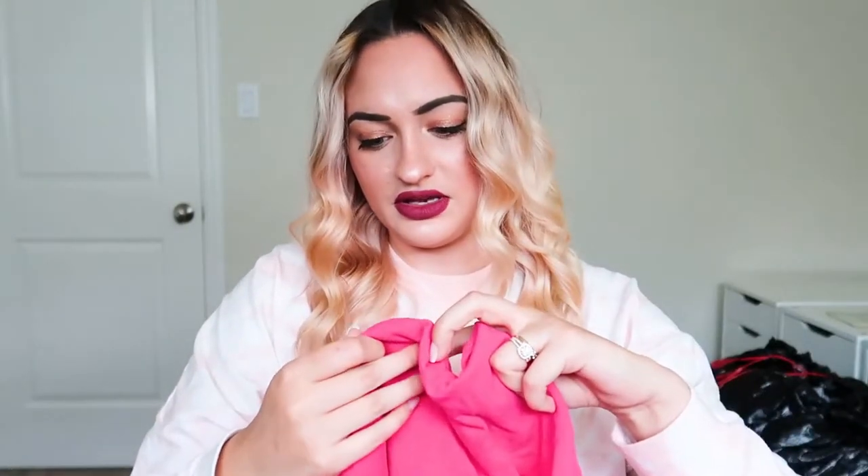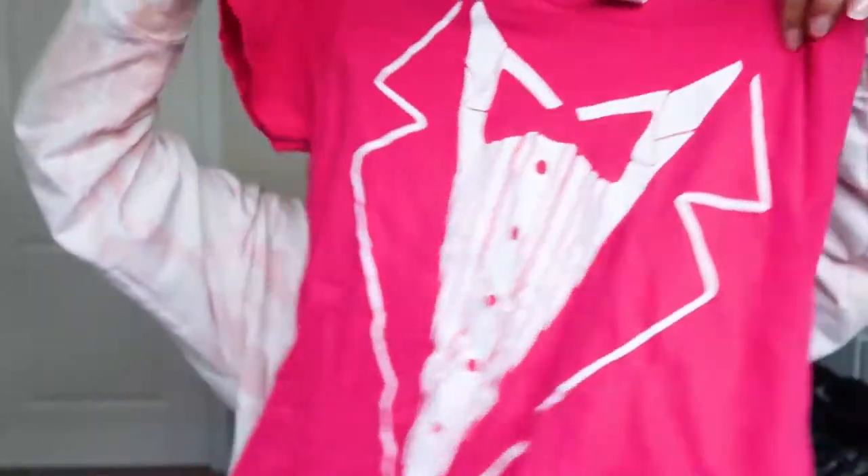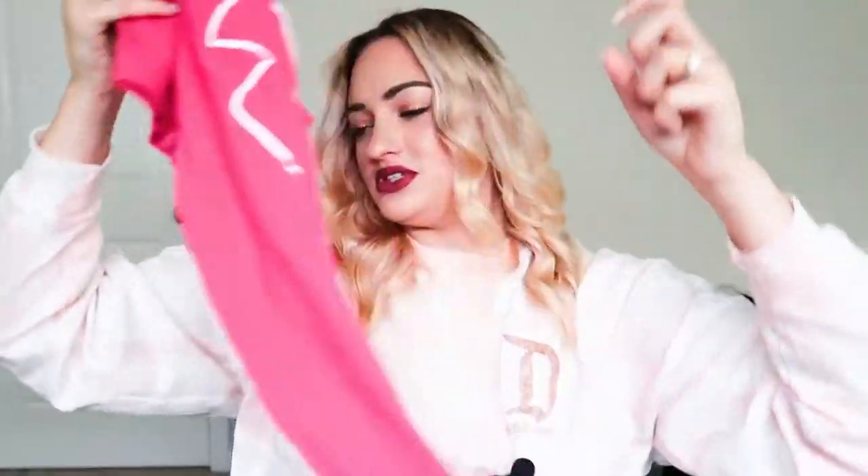This is an Anna B plaid shirt — I kind of like plaid shirts, so I'm going to take that. This one doesn't look as fun — it's just a Gildan tuxedo-style t-shirt. Nope, donating that.